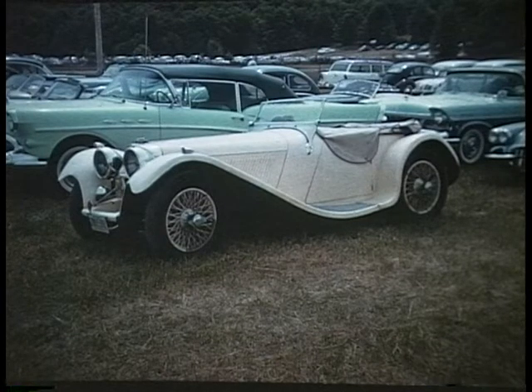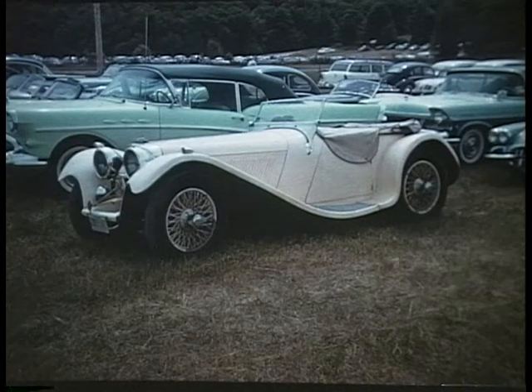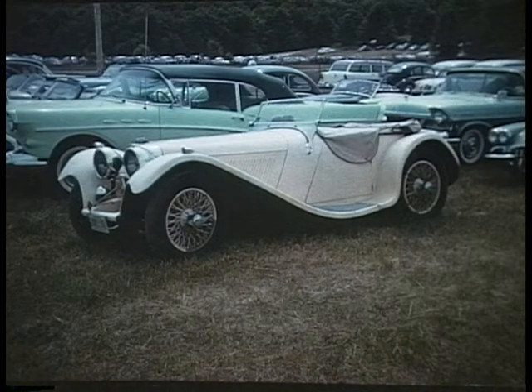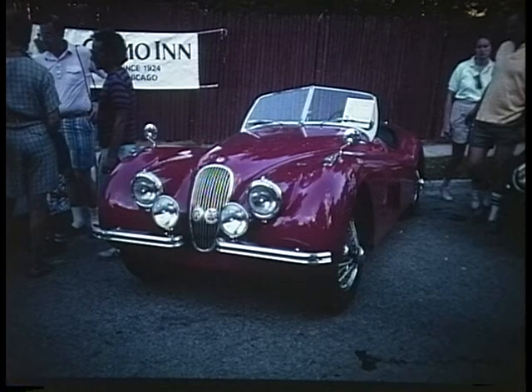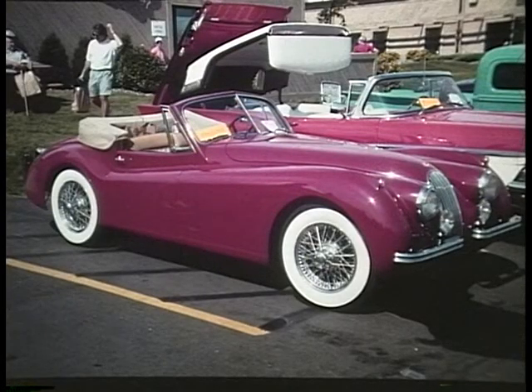J is for Jaguar. This is the pre-war SS100, a very desirable car with beautiful swooping fenders. The SS actually stood for Swallow Sidecar Company, which was the original company. In 1948 they came out with the XK120 and it did 132 miles an hour — quite a jump in speed from the pre-war cars. This is an XK120 Roadster; the roadster had a minimal top and side curtains. They also built a solid coupe. And the next step up was the XK140 — this is what they called the drop head coupe, which has full roll-up windows and a padded top.